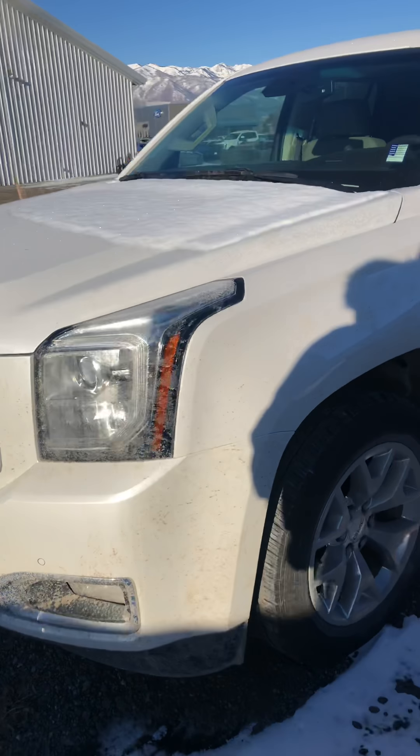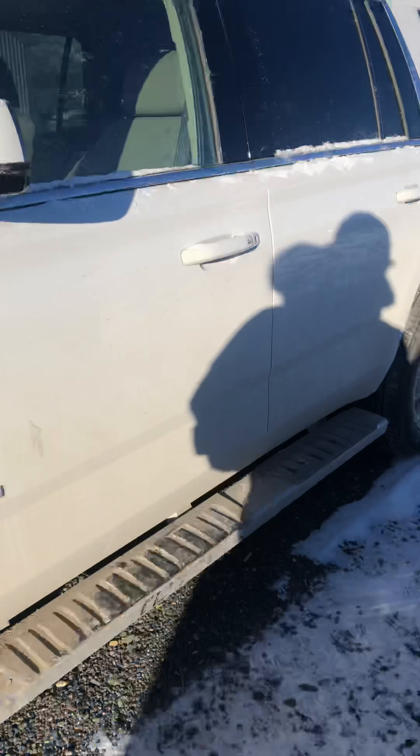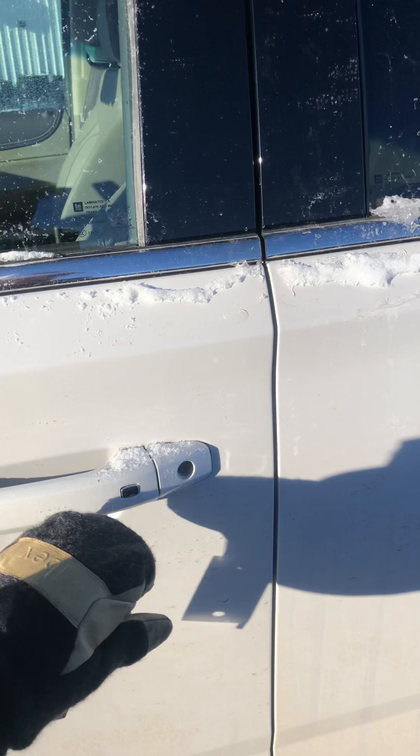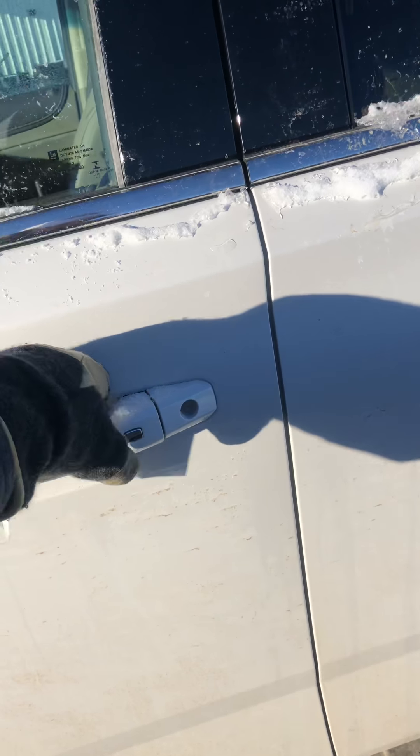We got this 2017 GMC Yukon. It does have the 20-inch rims and it's an SLT. We got the keyless entry so you keep the keys in your pocket, touch the button on the door and it unlocks for you.